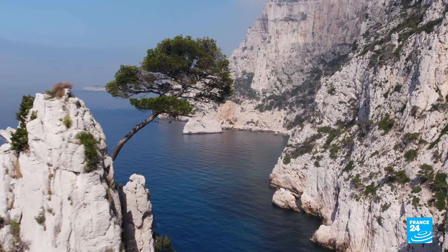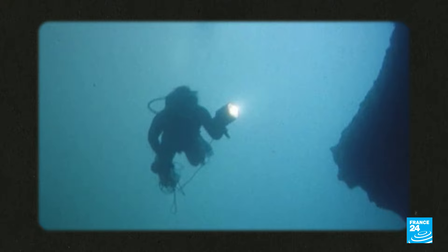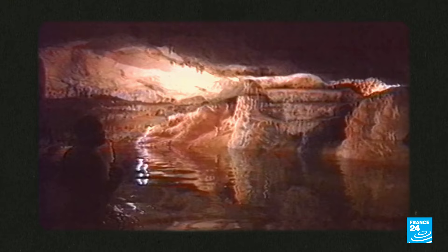This extraordinary sight is hidden in the Calanque of Cassis, near Marseille. It was a long-forgotten treasure until 1985. It was then, during a solo dive, that Henri Cosquer, from Marseille, slithered up a narrow, 150-meter-long passageway and discovered an immense cavern.